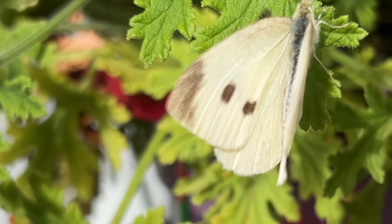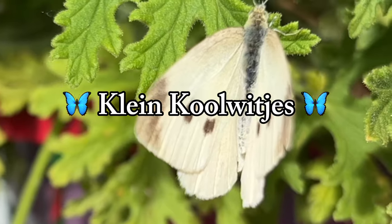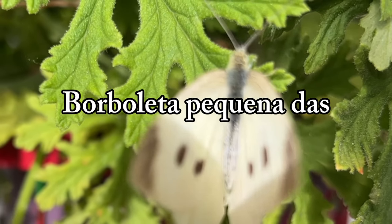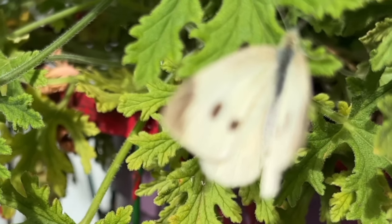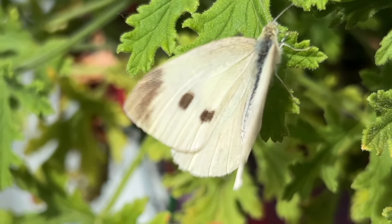In the Netherlands, these are called Kleinkolviches, and in Portugal, they are called Borbolita Pequena das Coves. Curiously, that is the exact translation of what it's called in the US, for the exact same reasons.